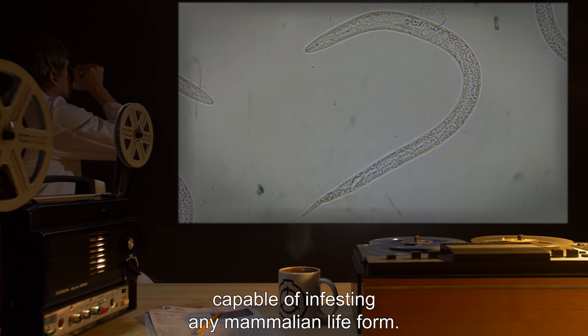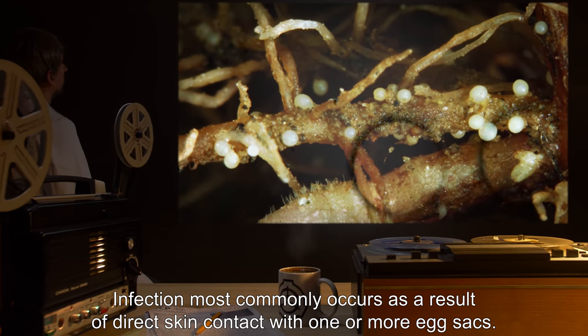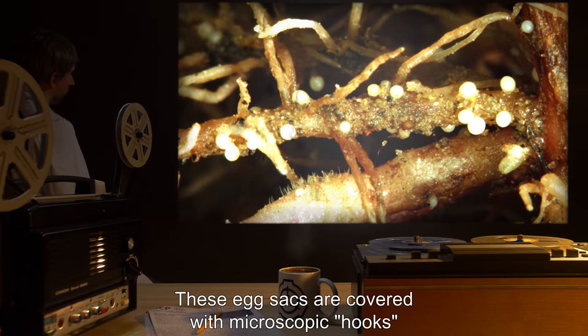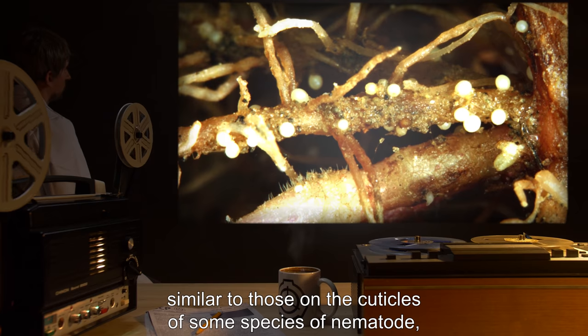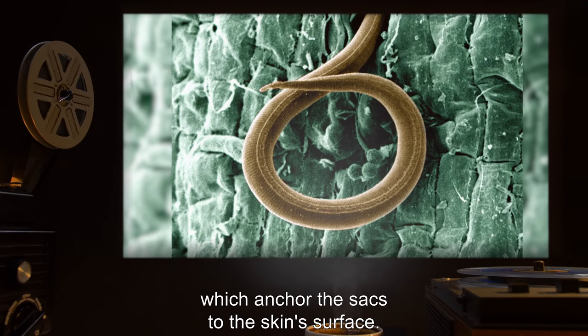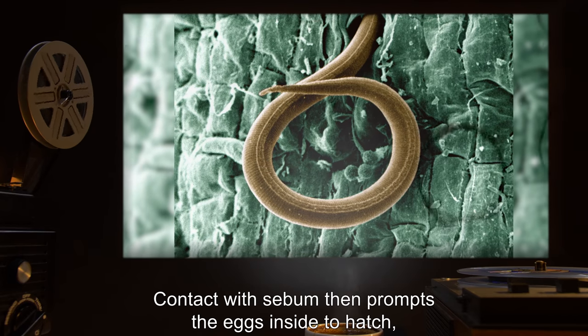Description: SCP-189 is a species of parasitic roundworm (tentative taxonomic classification: data expunged) capable of infesting any mammalian life form. Infection most commonly occurs as a result of direct skin contact with one or more egg sacs. These egg sacs are covered with microscopic hooks similar to those on the cuticles of some nematode species, which anchor the sacs to the skin surface. Contact with sebum then prompts the eggs inside to hatch.